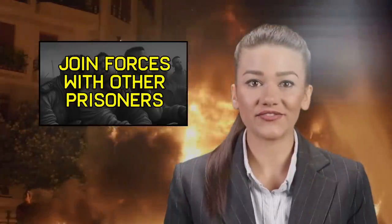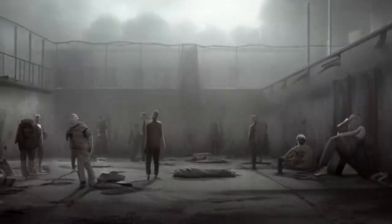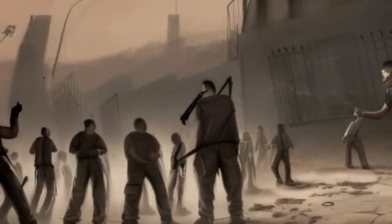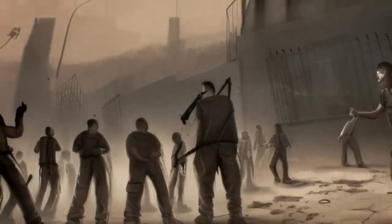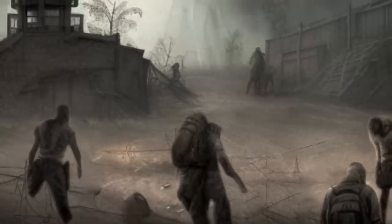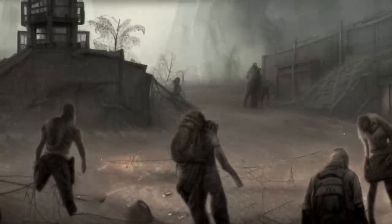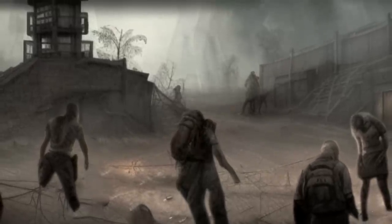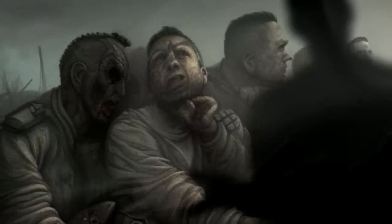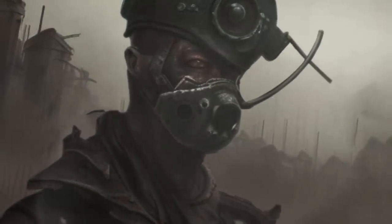Step 9: Join forces with other prisoners. If there are other residents who want to escape the camp, figure out who they might be and consider joining forces with them. This will give you a better chance of success and increase your safety. But bear in mind, the more of you who try to escape at once, the greater the likelihood that one of you will get caught, which increases the risk for everyone. It's far more difficult to maneuver in stealth in a larger group. Be very careful who you reveal your escape plan to — it's possible that someone will rat you out to curry favor with the guards.